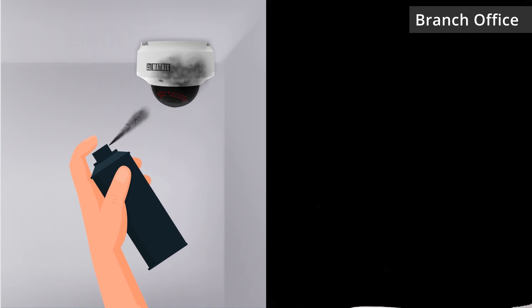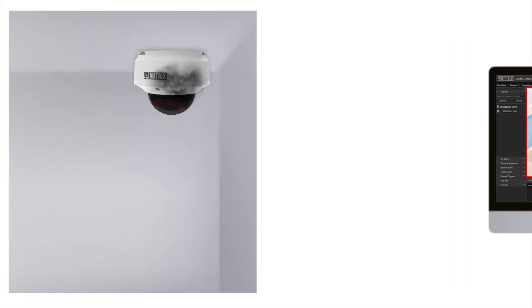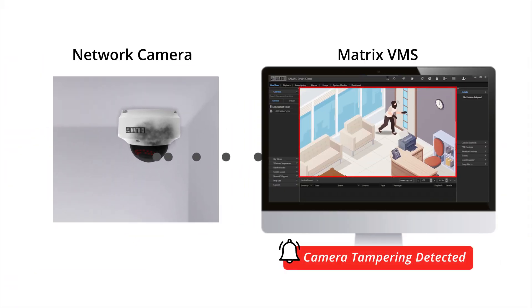Consider a scenario where a camera tampering event is detected at a branch office. The camera detects this event and immediately alerts Matrix Video Management Software.